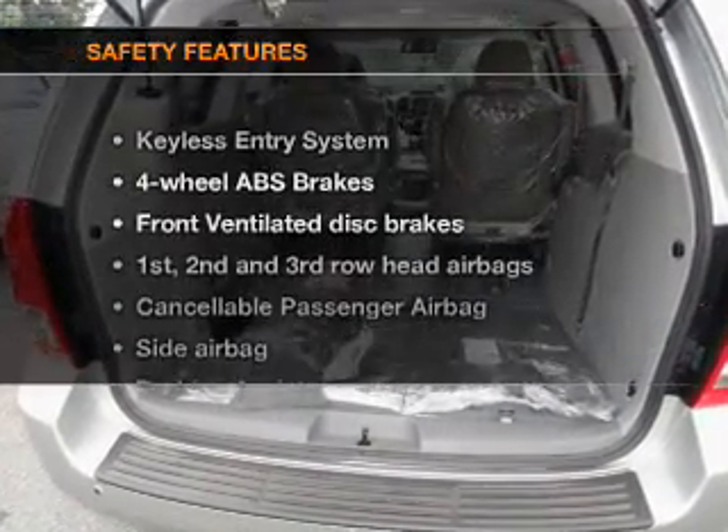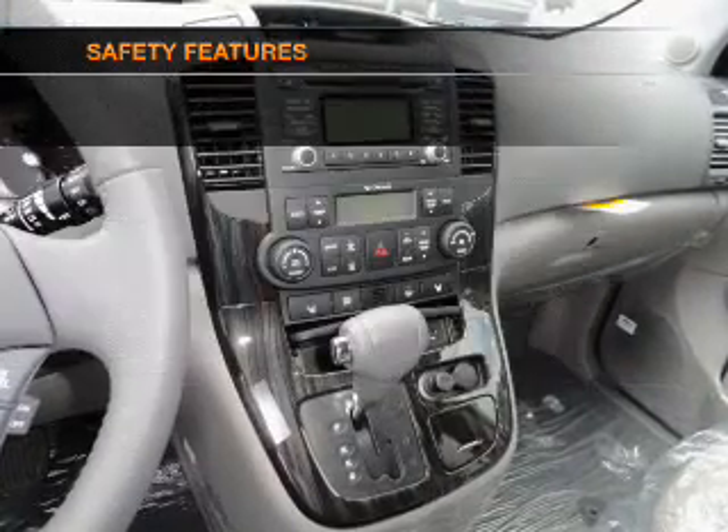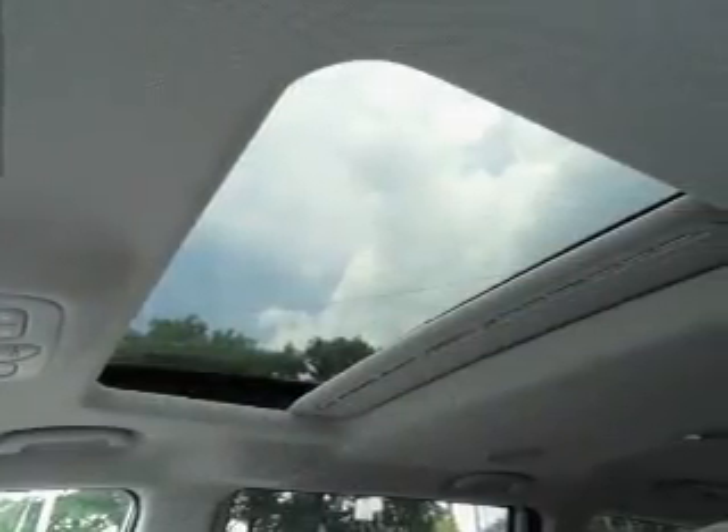If safety is a high priority, rest assured knowing that these top safety components are included: front ventilator disc brakes, passenger airbag, side airbag, curtain head airbags, and stability control.